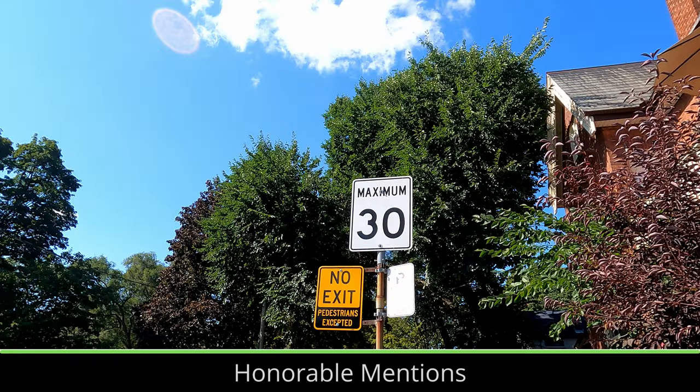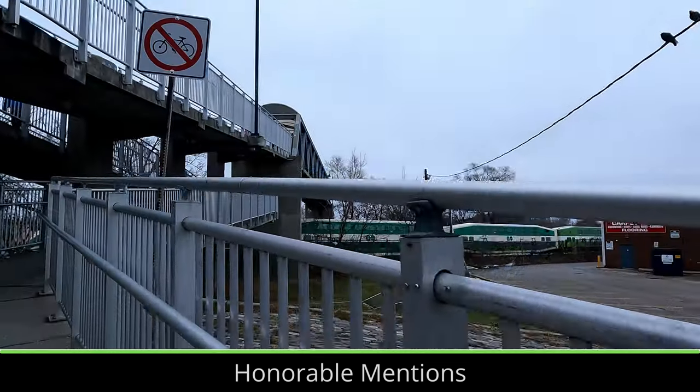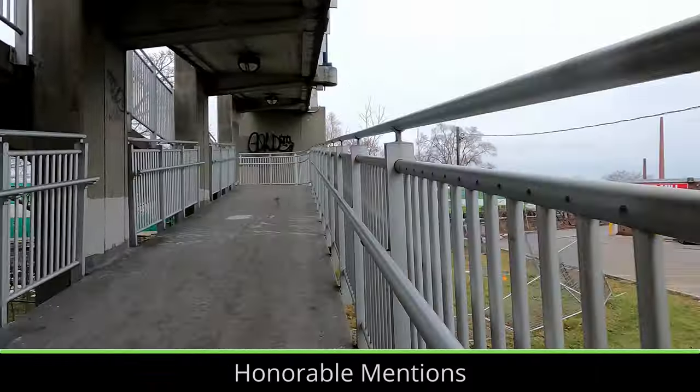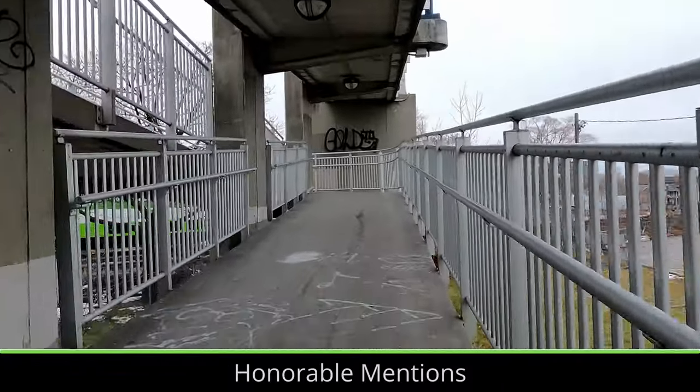Over the past couple of years, no exit signs have started to be replaced with no exit pedestrian accepted signs to designate when a street ends but a pedestrian pathway continues to a park or path. These signs make it easier for pedestrians to explore streets and neighborhoods.